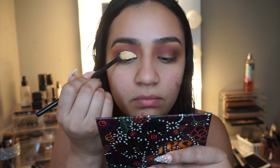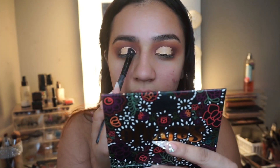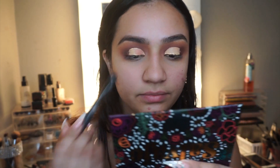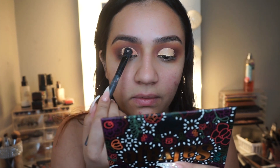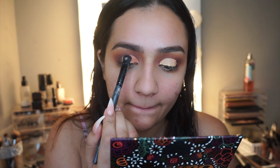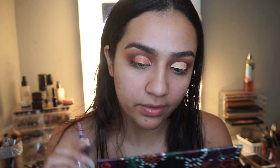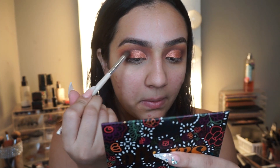After carving the crease, I go in with the shade Celosa — a really sparkly shade — and pack that onto my lid. It was a little tricky at first because I put too much concealer so it was still wet. Don't go too heavy on the concealer — just enough to carve out the crease. Going too heavy creates a clumpy mess, but I worked it out.